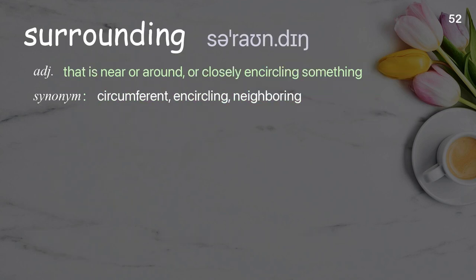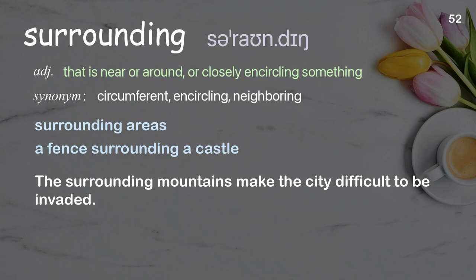Surrounding: that is near or around, or closely encircling something. Examples: surrounding areas, a fence surrounding a castle. The surrounding mountains make the city difficult to be invaded.